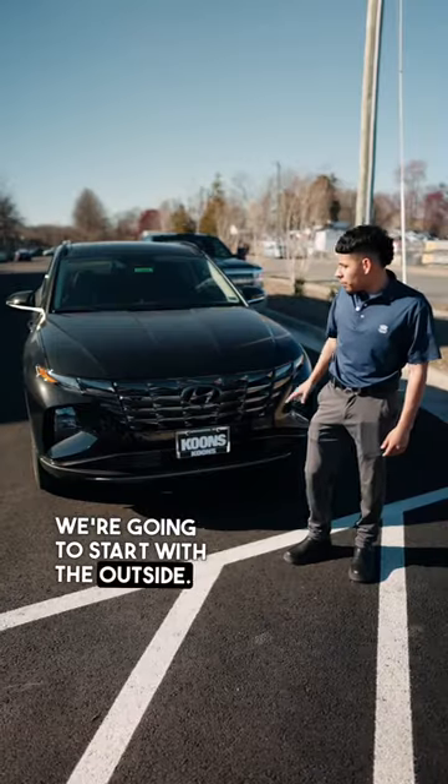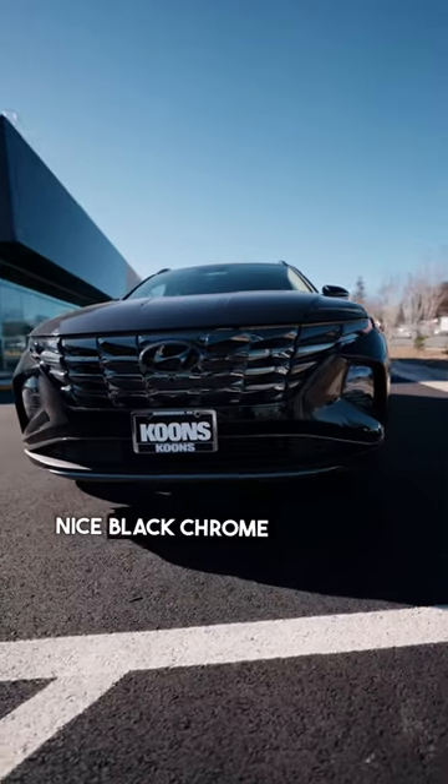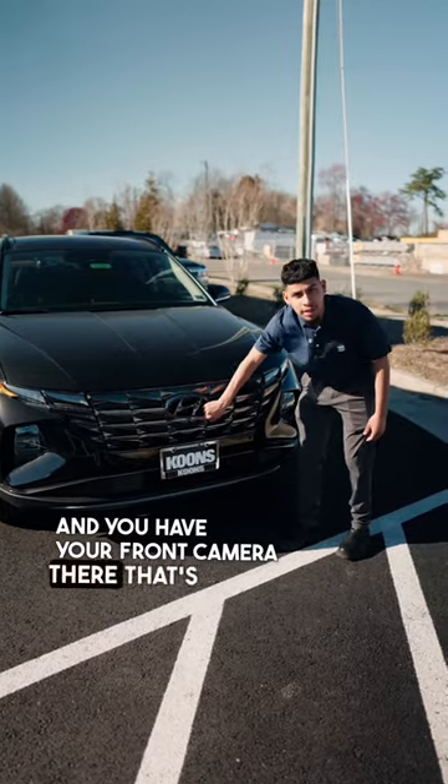We're going to start with the outside. We have the nice grille with the LED daytime running lamps. As you can see it has that nice black chrome going throughout the whole grille, as well as the Hyundai sign, and you have your front camera there that's hidden very well.